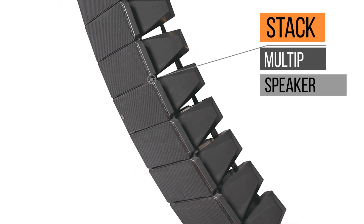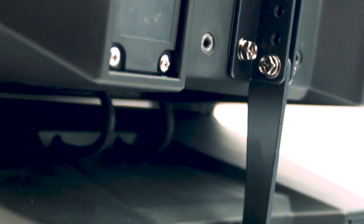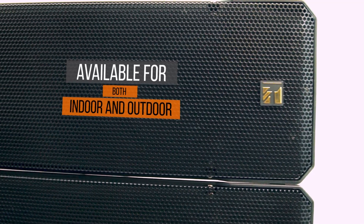For more coverage, you can stack multiple speaker units. There is an abundant amount of accessories such as speaker stands and wall mounting brackets, available in both indoor and outdoor.